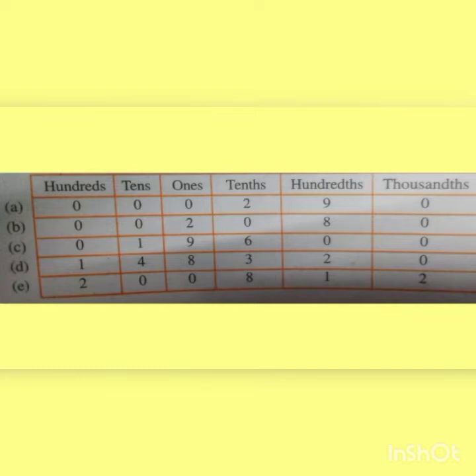Next question C: 19.60. Here no digit in the hundreds place, so first in the hundreds place we put 0. Then 1 in the tens place, 9 in the ones place. Then 6 and 0 come after the decimal. So we write 6 in the tenths place and 0 in the hundredths place. Also no digit in the thousandths place, so we put 0.